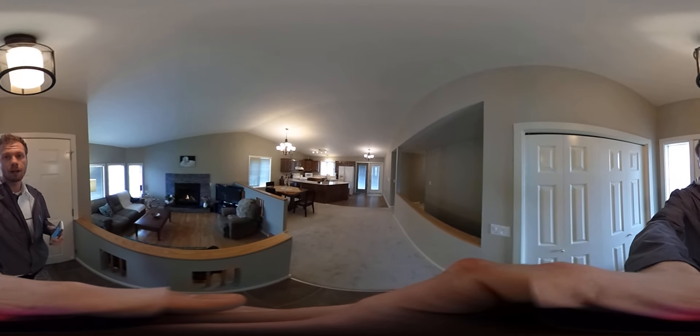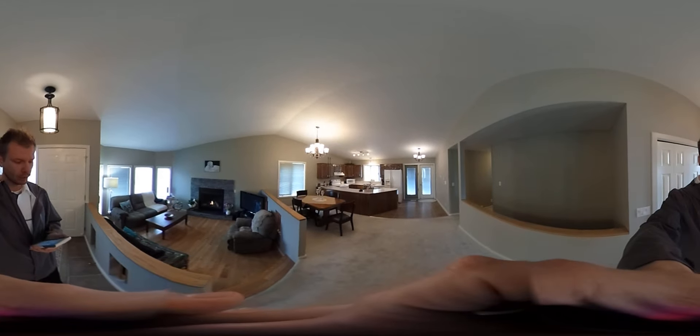Hey everyone, it's Dawson here again with LethbridgeRealEstate.com. Got another 360 degree virtual tour here for you — 59 Rutgers Road West.